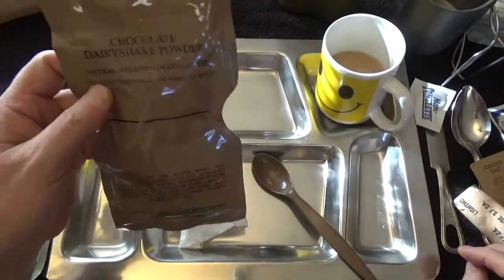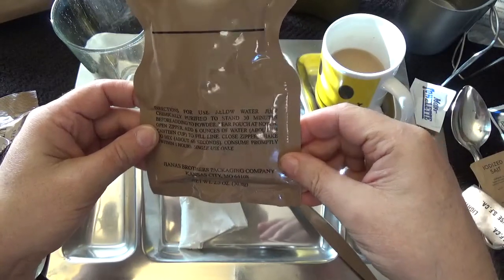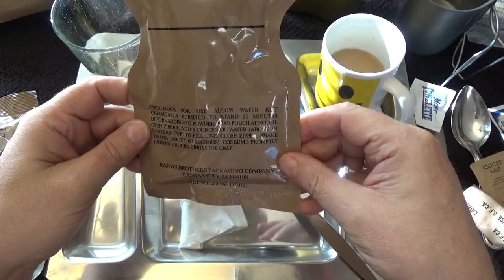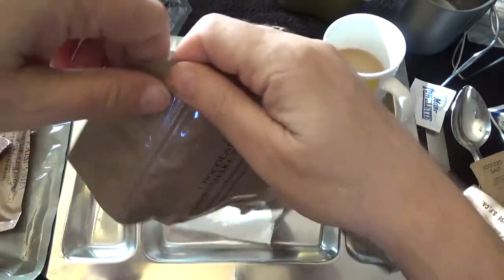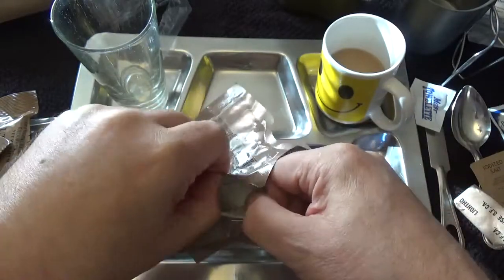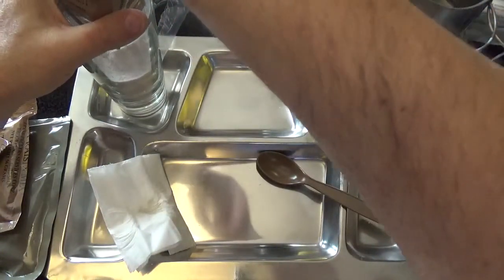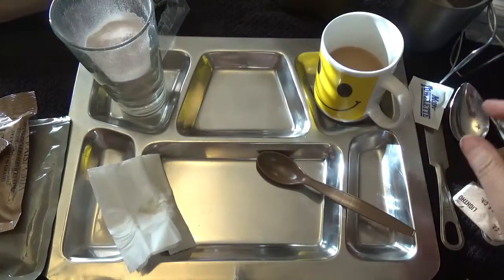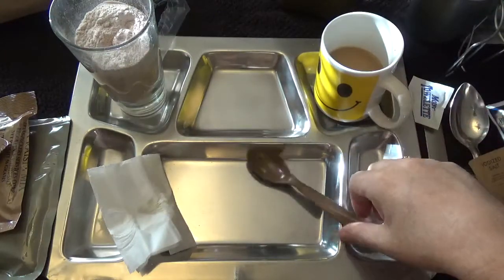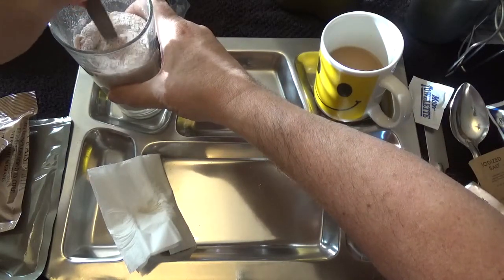I'm going to see what this chocolate shake is all about. Directions say: add six ounces of water — about a quarter canteen cup — fill, close zipper, shake well about 60 seconds. I'm not going to do that — I'm just going to put it in this glass. Because it's chocolate, I just have a problem with the chocolate ones. I'm going to start with some hot water and pour all that powder in, then start stirring.